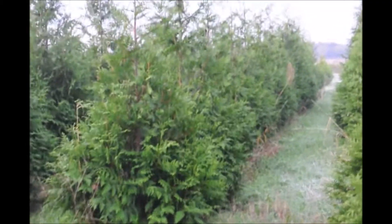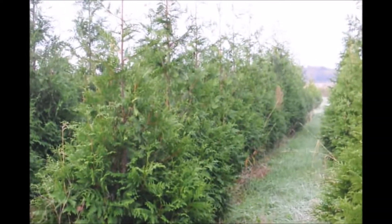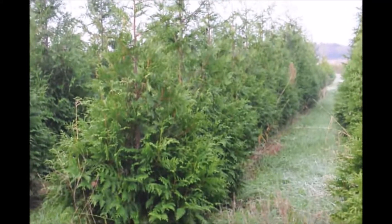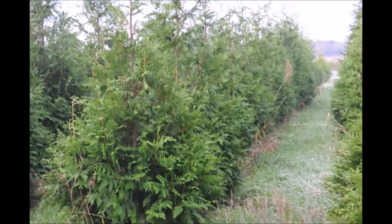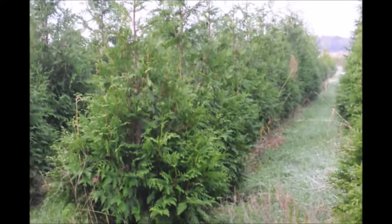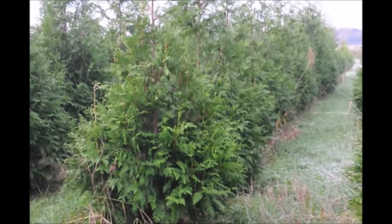These are eight to ten foot Green Giants. The tops of these trees will be approximately ten and a half feet off the ground. They're a great tree for screening and buffering. The Green Giant grows fast, and if you trim it, it'll get real dense and full.